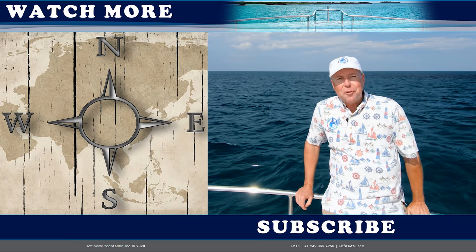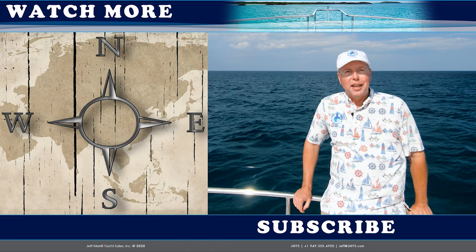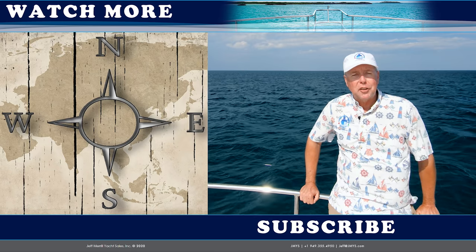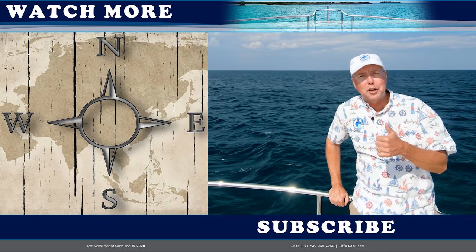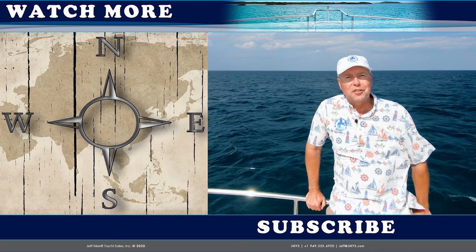Hi, trawler fans. Thank you for watching the JMYS YouTube video channel. I'm fortunate to be offshore again. If you'd like to subscribe to this channel, you can click the button below. We also publish other listings and trawler skills videos — you can click on one of those on the side to watch. Thank you very much for your thumbs up. We love having you watch our videos and hope you come back again soon.